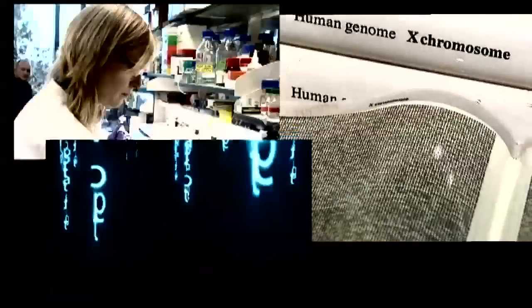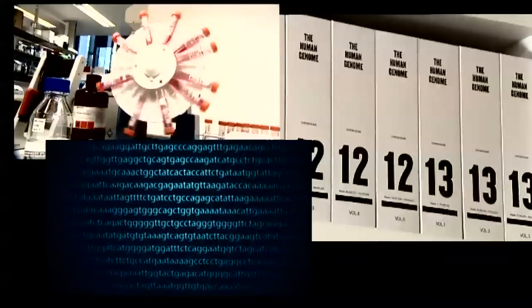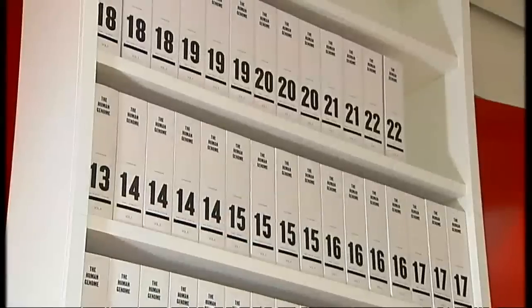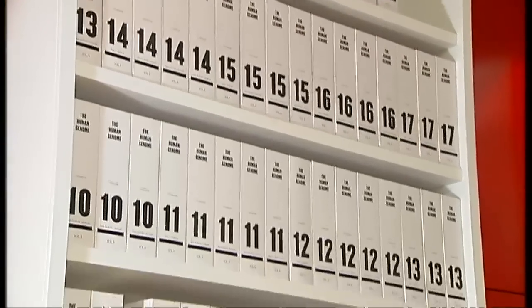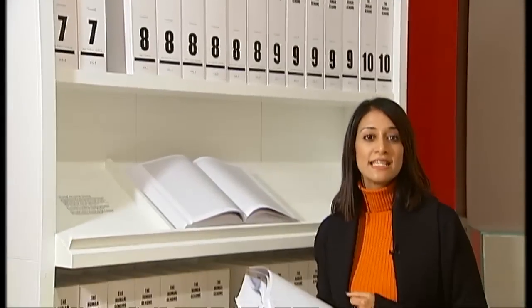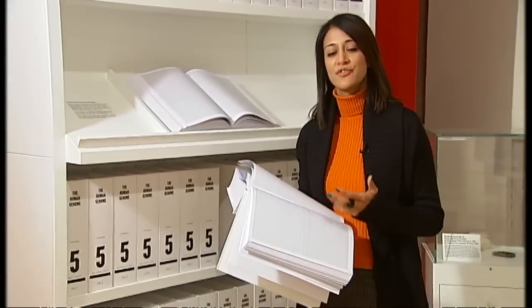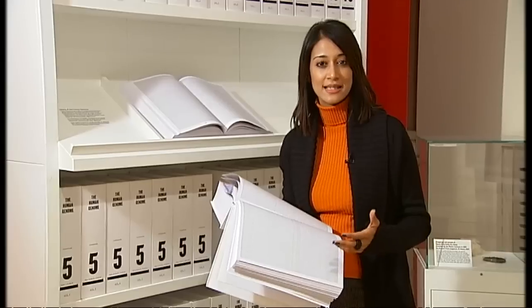Doctors say with this information, personalised treatments could be tailored to individual needs, and that could significantly reduce the number of premature deaths from cancer within a generation. These 24 volumes contain the blueprint of one human genome — that's three billion letters of DNA code. By creating the genetic profile of tens of thousands of patients, scientists say they hope to find out why some people's genetic make-up responds better to medicine, and that could lead to better treatments.